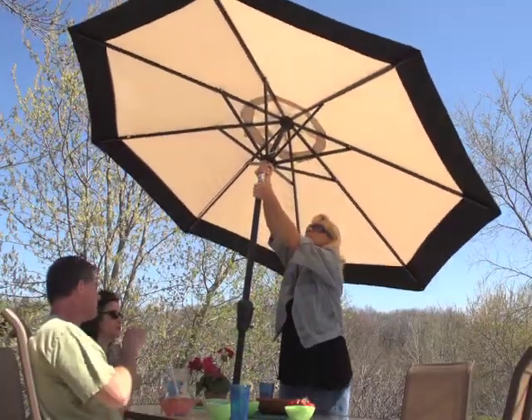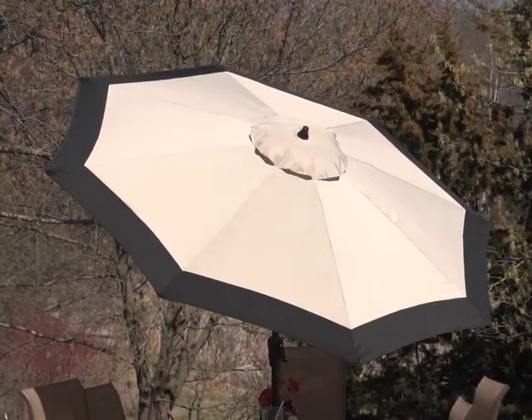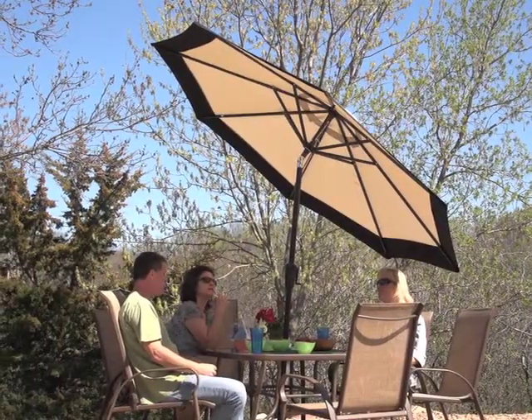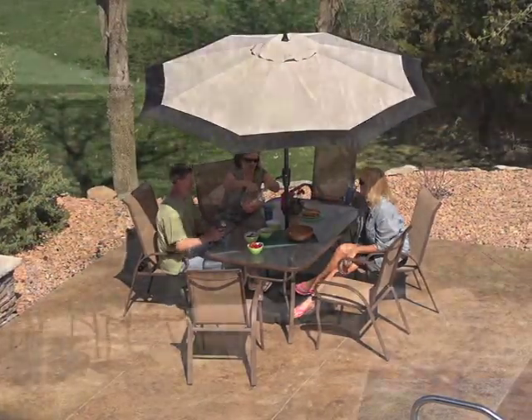Tilt adjustable angle too to block out direct light at any time of day. Summertime fun should be easy. Let this market umbrella turn your backyard into an oasis. Don't wait. Order yours today.